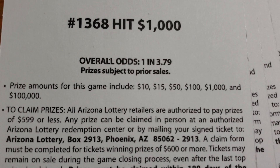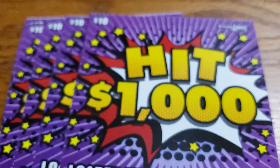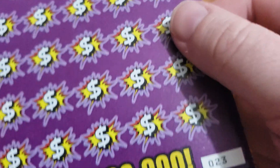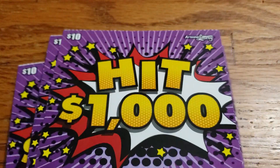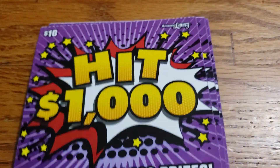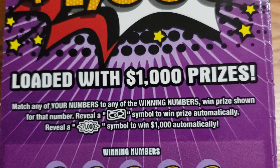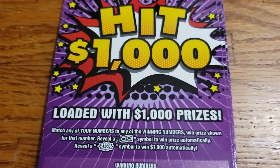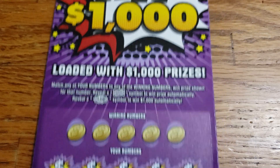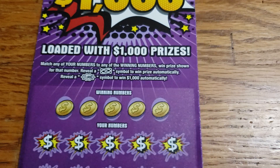We have hit everything on this ticket so far except for that $1,000 and the $100,000 top prize. We have tickets number 23 through 27. We're going to get started on ticket number 23. We are looking for that dollar bill symbol to win the prize automatically, or that $1,000 burst symbol to win $1,000. Supposedly these are loaded with $1,000 prizes — we have not hit one yet. It would be nice to get one. Let's get into it and see if we can get ourselves a win.